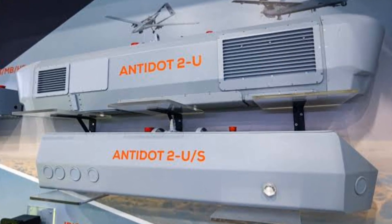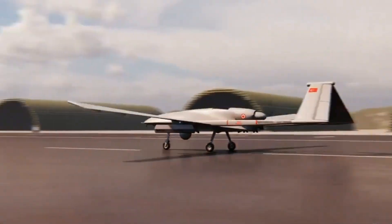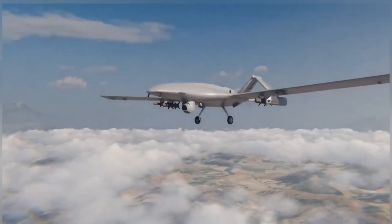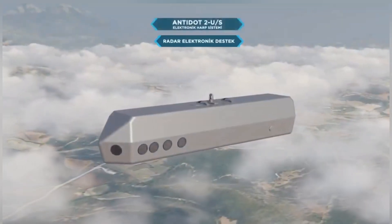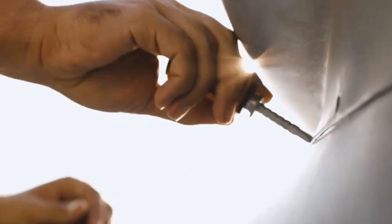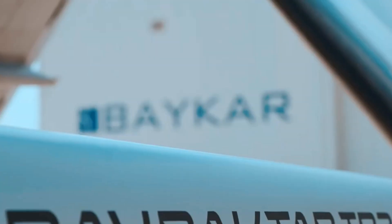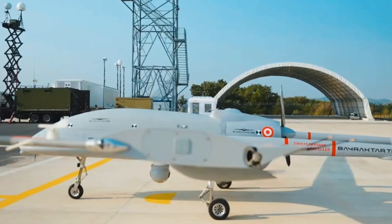So, what makes the Antidot 2US so effective? Let's dive into its cutting-edge features. Original pod design, streamlined for UAV integration without compromising aerodynamics. Wide instantaneous bandwidth — it detects a broad range of frequencies with high sensitivity. High detection probability covers wide frequency ranges and directions for thorough surveillance.